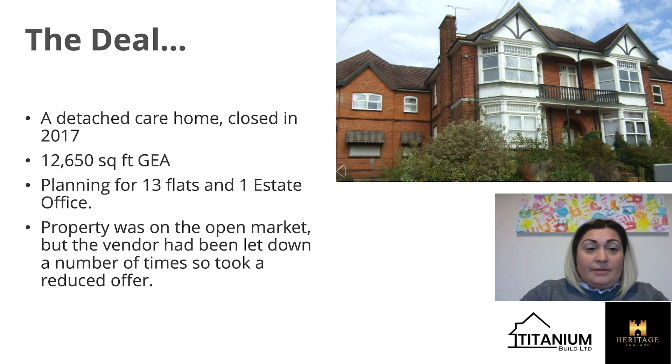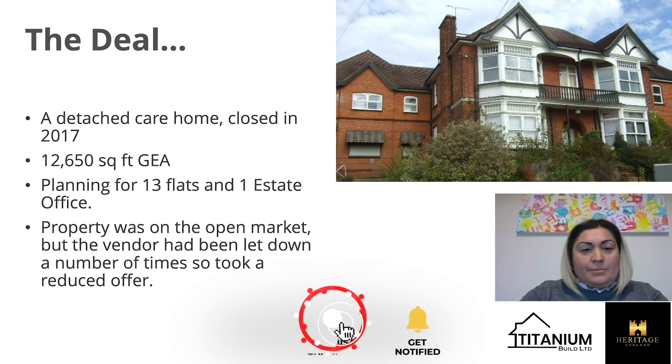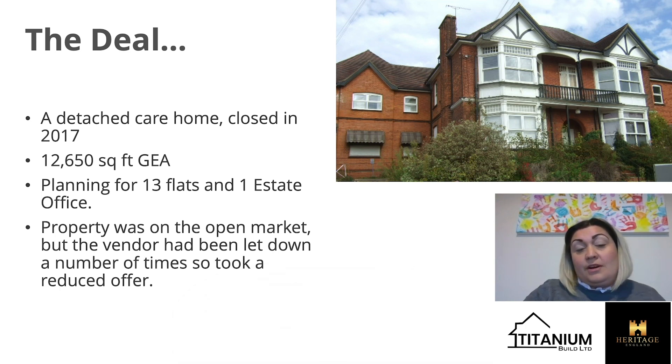It's a detached care home. It's been closed since 2017. It's just over 12,000 square feet and it already had planning permission for 13 flats and an estate office. The reason it didn't have 14 flats is because if it had gone over that it would have been allocated to social housing. The property was already on the open market but the vendor had messed around quite a few times, so we managed to get quite a deal.